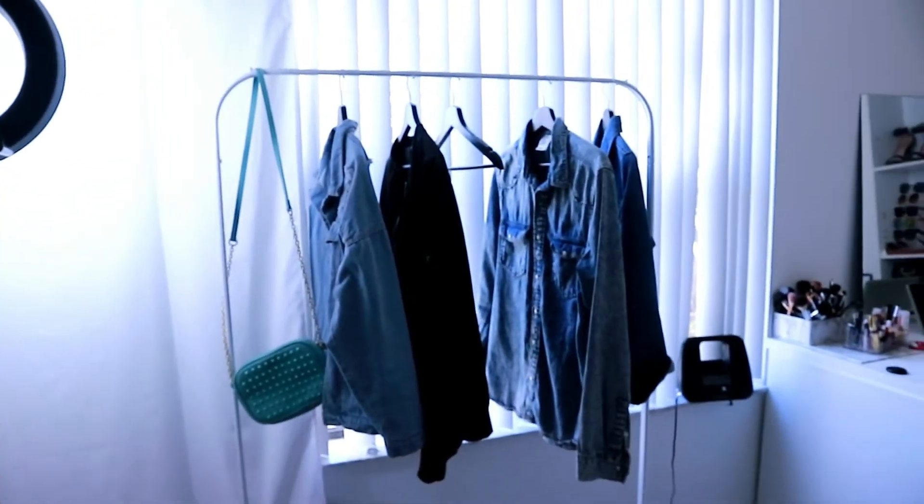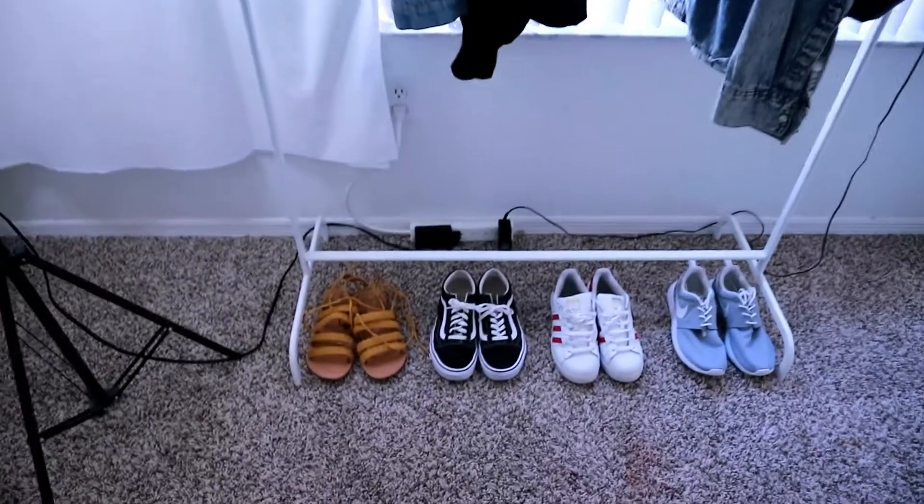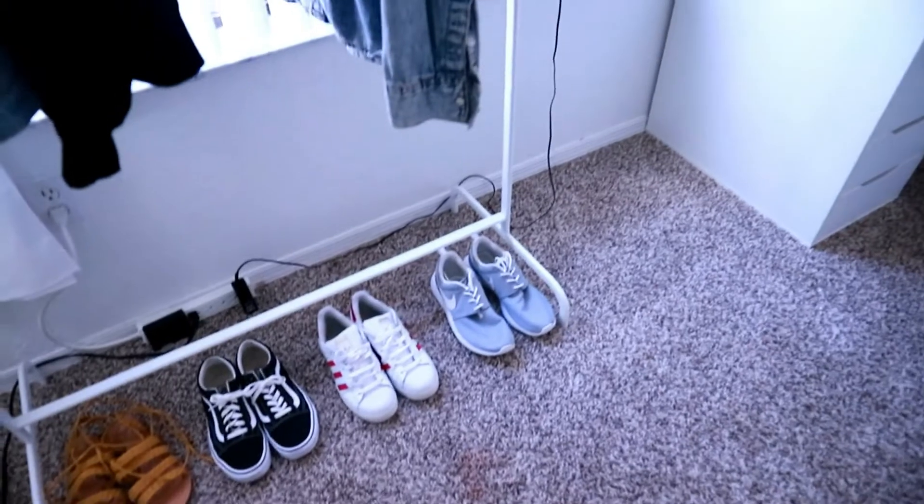Right here you can see my clothing rack — I got this from IKEA. Most of the stuff in my room is IKEA, by the way, just a heads up. These are the shoes I use the most, or the ones I like the most, and some jackets I just grab and go — I use them all the time.